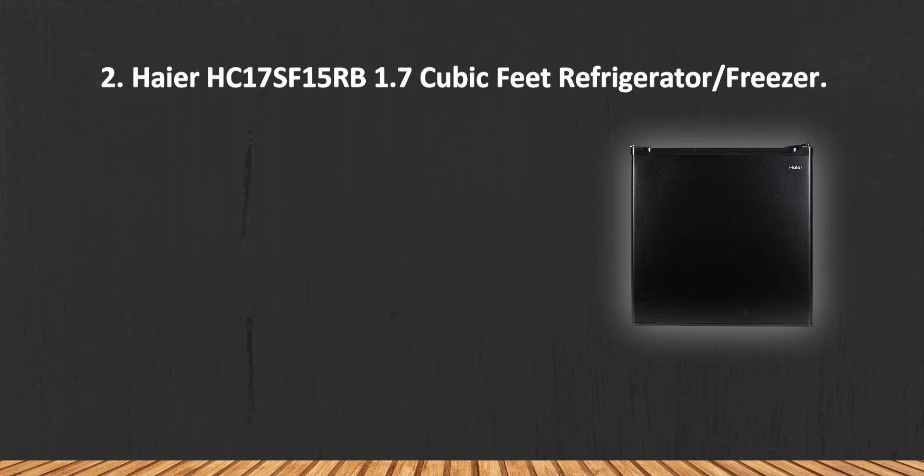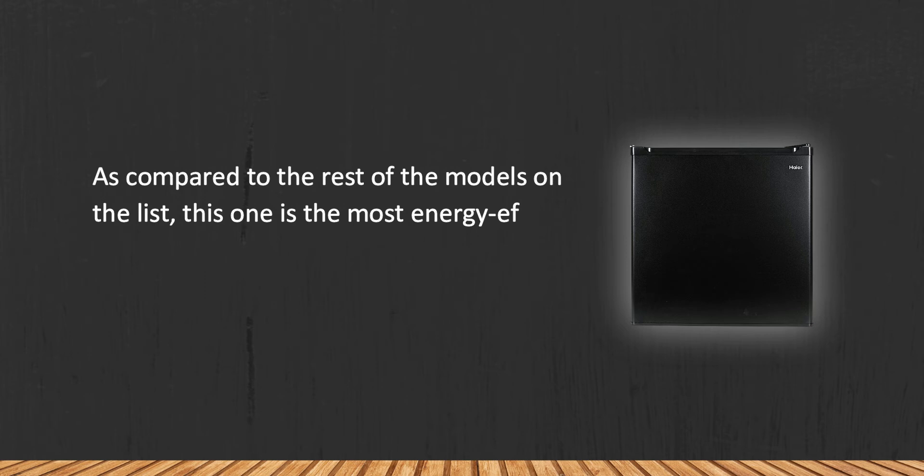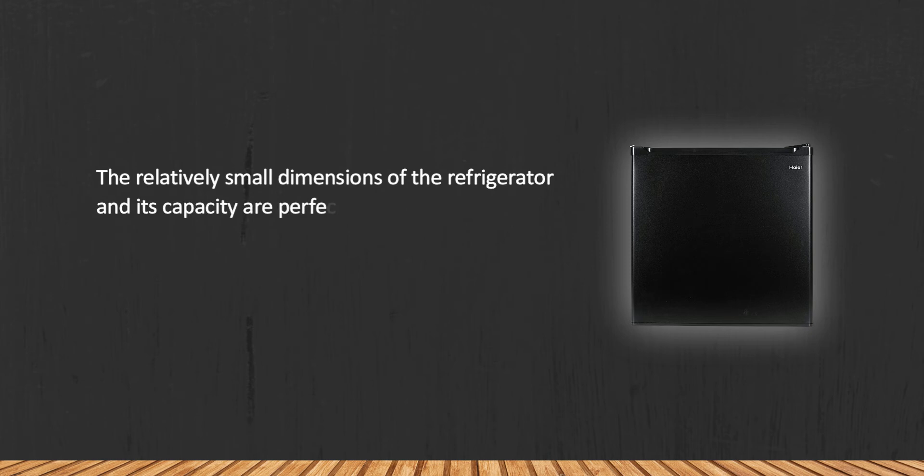The Haier HC17SF15 1.7 Cubic Feet Refrigerator/Freezer, compared to the rest of the models on the list, is the most energy efficient and can easily substitute for a traditional full-size fridge without hitting your electricity bills. The relatively small dimensions of the refrigerator and its capacity are perfect for use by one person.